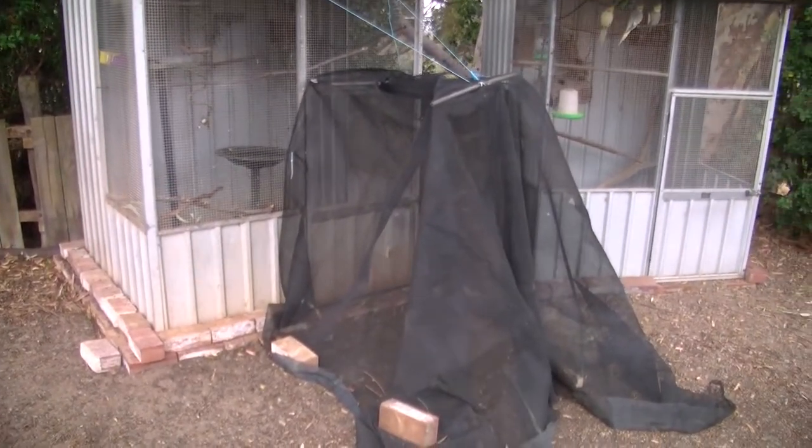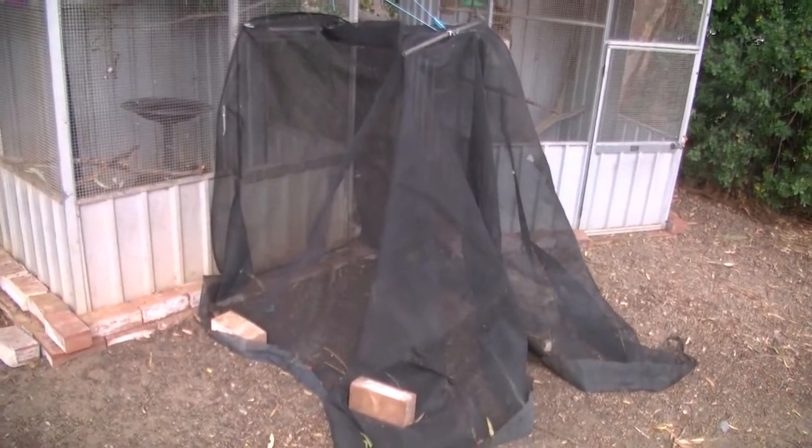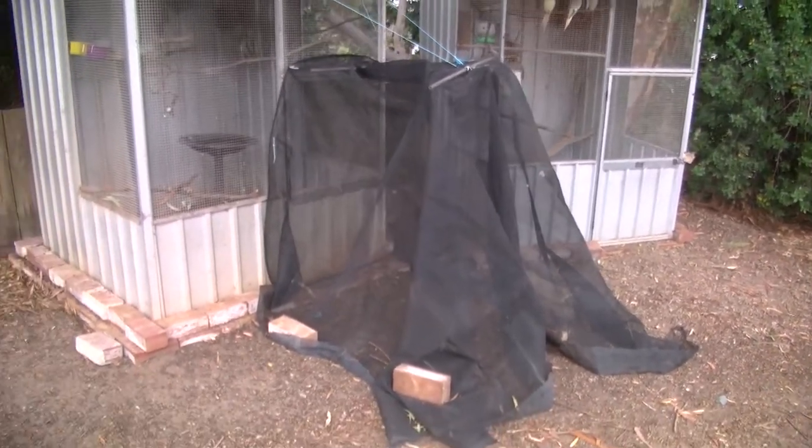I also thought I should let you know that this big black thing is the double door system that I've made. I'll be posting a video on that soon about how I made it and how it works.